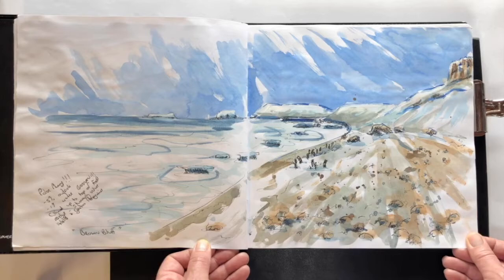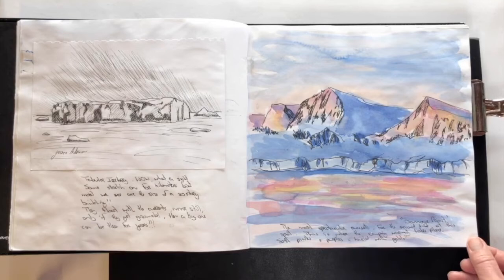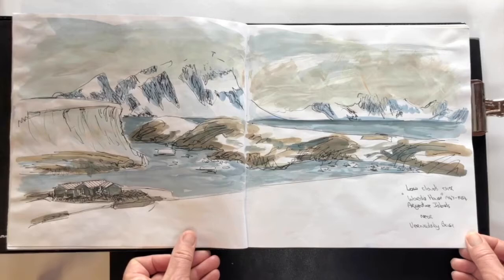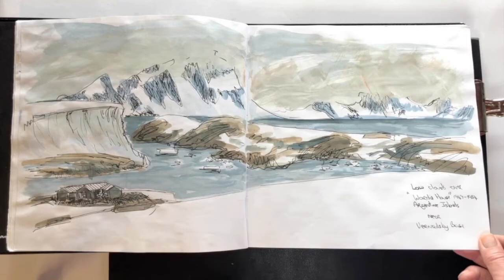Adelie and gentoo penguins running around — a very, very special place in my heart. Tabular icebergs and the most spectacular sunsets you will ever imagine. This was at Des Moines Point; just the colors are unbelievable. At the bottom, this is a wordie house, and just across the bay is Vaneski and one of the British Antarctic Survey bases.